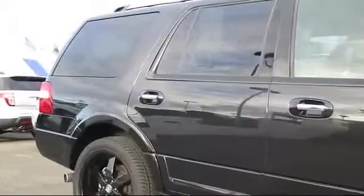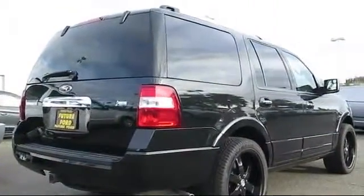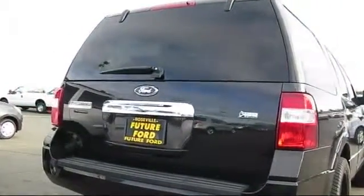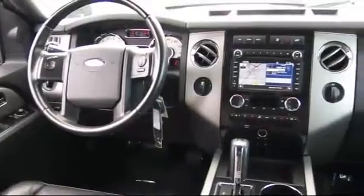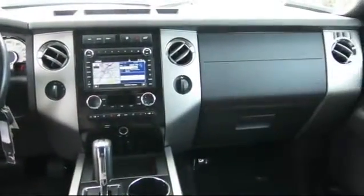Every certified pre-owned Ford vehicle is given a rigorous 172-point inspection by Ford factory-trained technicians, and every certified pre-owned vehicle is backed by Ford with seven-year, 100,000-mile powertrain warranty coverage from the original purchase date, plus 12-month, 12,000-mile limited warranty coverage with roadside assistance.